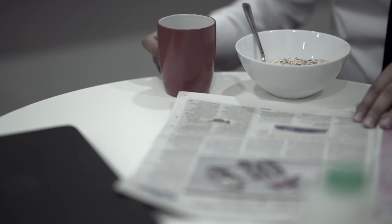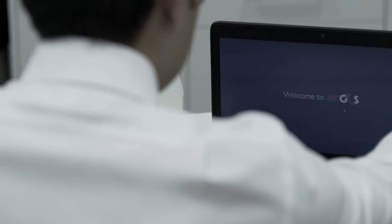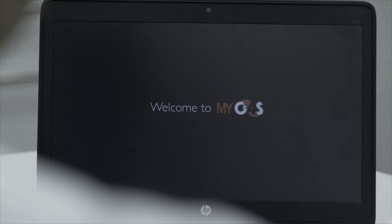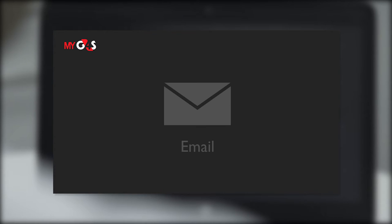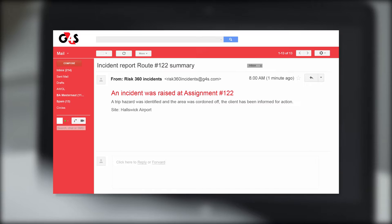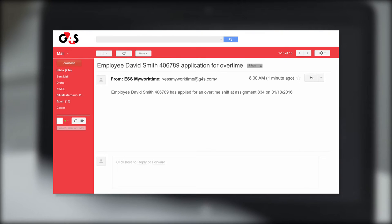Meet Andy. He's a contract manager using MyG4S, an integrated system allowing security and facilities management incidents to be captured in one place. He can use the app across single or multi-sites, making controlling his facility simple and straightforward at any time of the day or night.